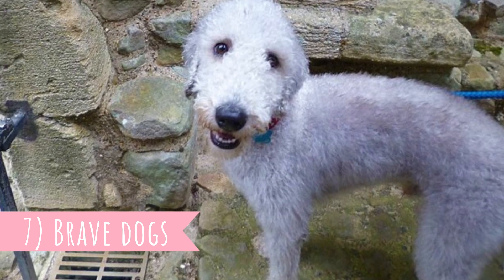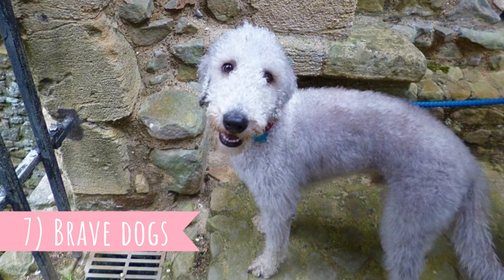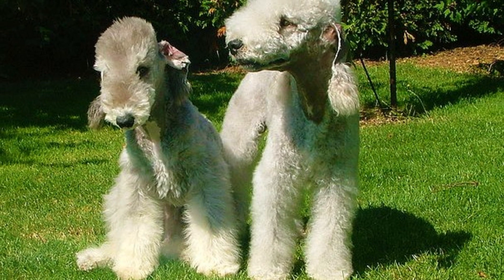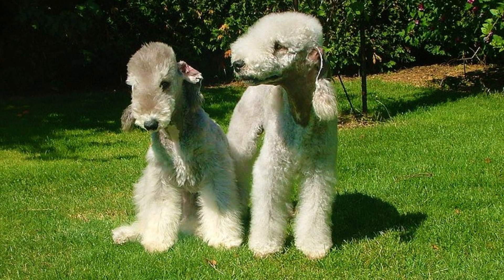Number seven: brave dogs. There is a saying about the Bedlington Terrier: it is a dog with the head of a lamb and the heart of a lion. Indeed, sometimes they can be absolutely fearless and have serious protective streaks, but of course their protective side can be vastly influenced by early training and socialization.